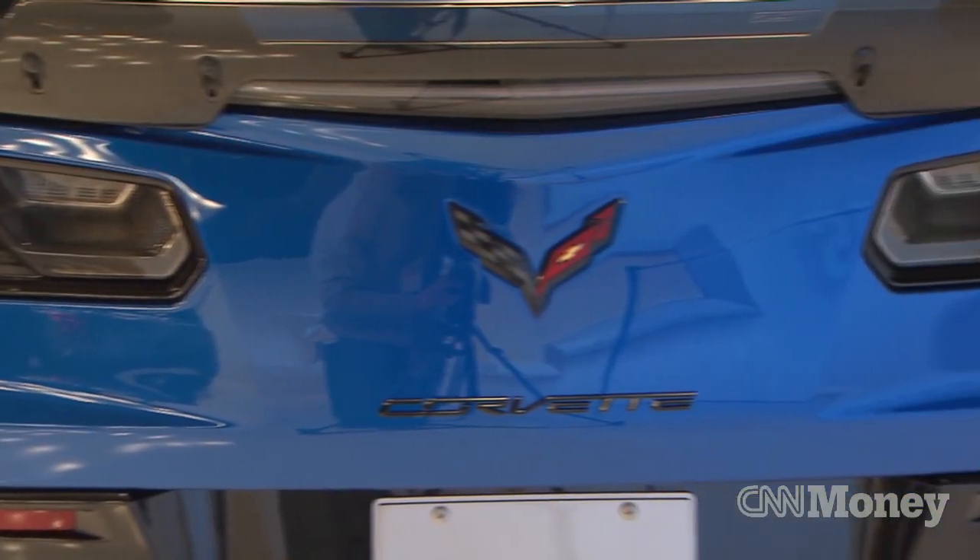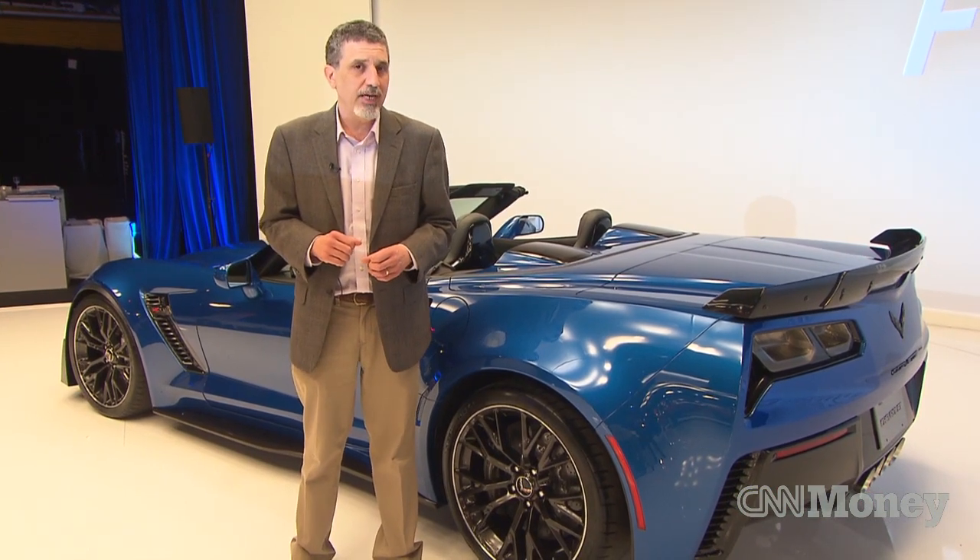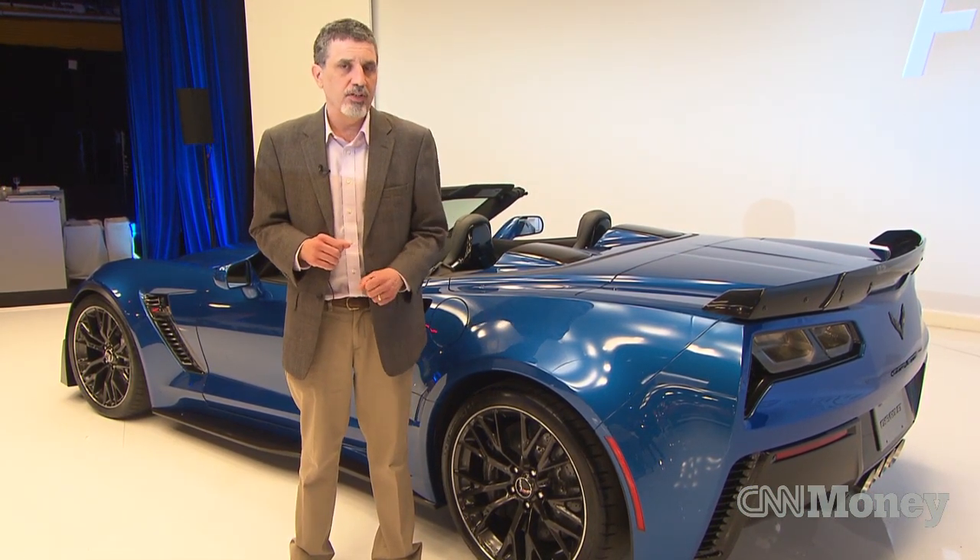Back in January, GM unveiled the super powerful Corvette Z06 with at least 625 horsepower. Now, here in New York, they unveiled something you might not have expected: a convertible version of that car.